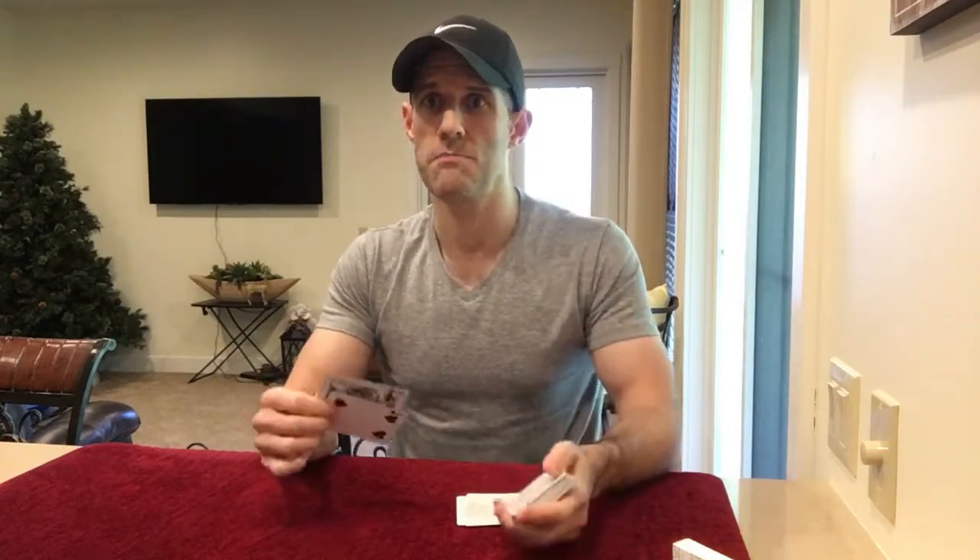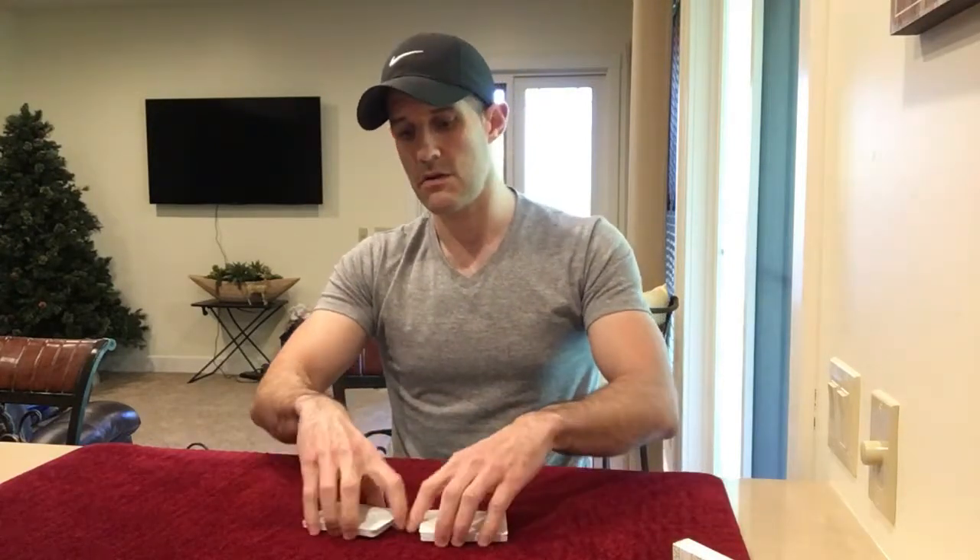His first routine is pretty clever. He puts a card down, has the spectator shuffle the deck, takes it back, and deals until they say stop. Wherever they say stop, he deals the next card down, and these two cards will be mates — meaning two red aces, two black tens, two red sevens. It's a nice little coincidence effect. I could see myself using that — I thought it was really pretty good.